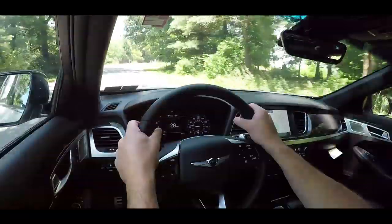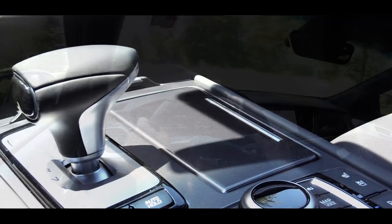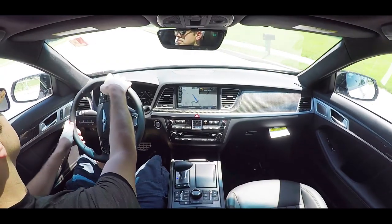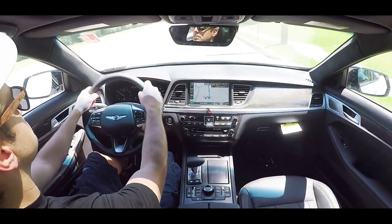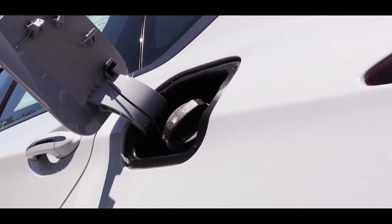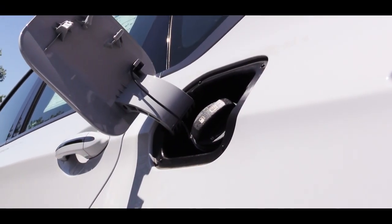Power is sent to the rear wheels or all wheels through Genesis's H-Track all-wheel drive system, through an eight-speed automatic with paddle shifters. Zero to 60 comes in at approximately 5.1 seconds, with a top speed of 155 mph. MPG numbers come in at 17 city and 24 highway on premium unleaded fuel.